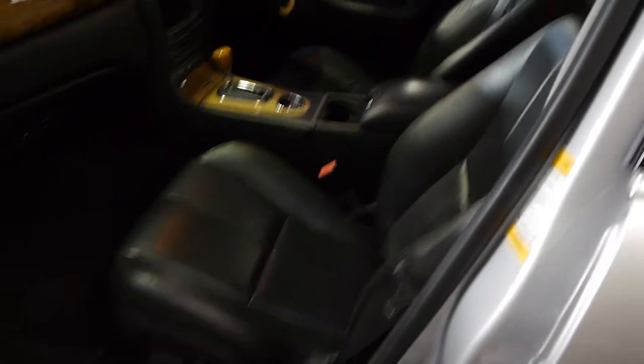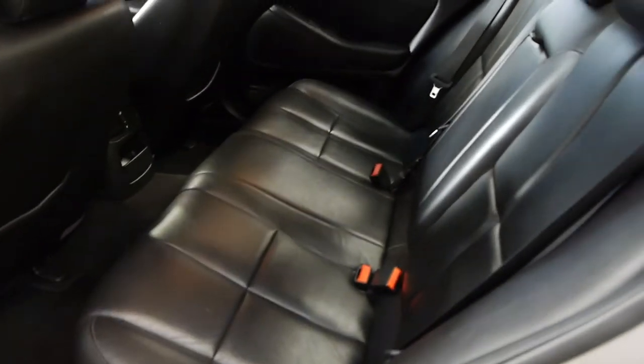It is absolutely immaculate inside — the leather is gorgeous, the sunroof, leather on the dash, full wood grain interior. And it is the six-speed automatic gearbox, which is also more modern. You get the electronic handbrake, which was a great new feature in the S-Type.